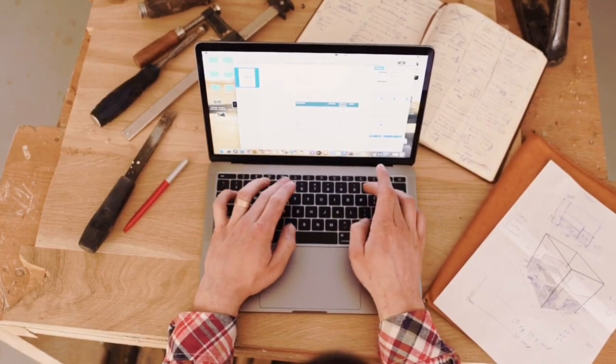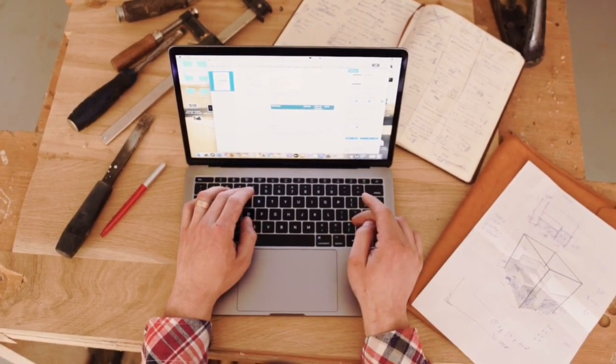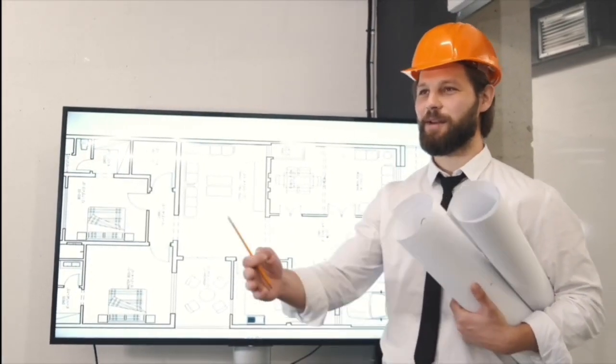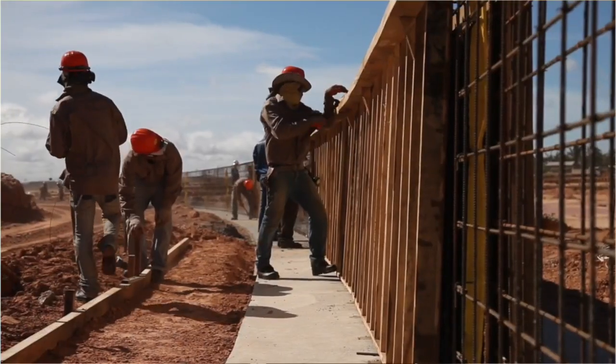Our templates are not just tools — they are the secret weapons for success in the modern construction industry. Our testimonials let it work. Hear from professionals like yourself who have transformed their workflow and energized their projects. With PlumSwift templates, their success stories will be yours.